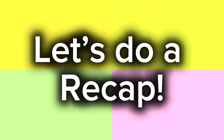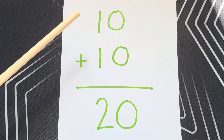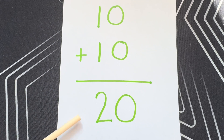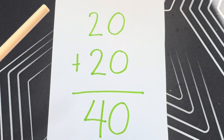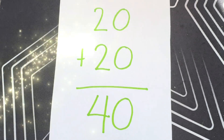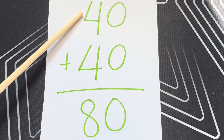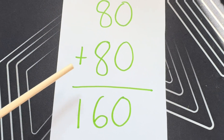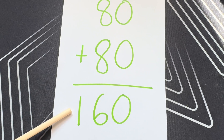And now let's do a recap. Ten plus ten is equals to twenty. Twenty plus twenty is equals to forty. And now forty plus forty is equals to eighty. Eighty plus eighty is equals to one hundred sixty.